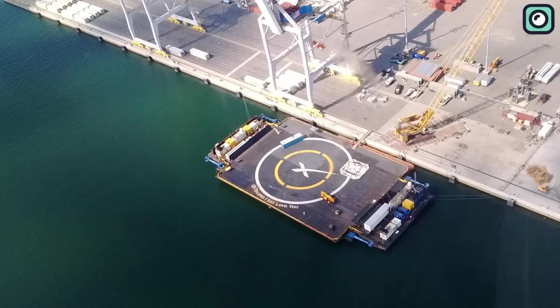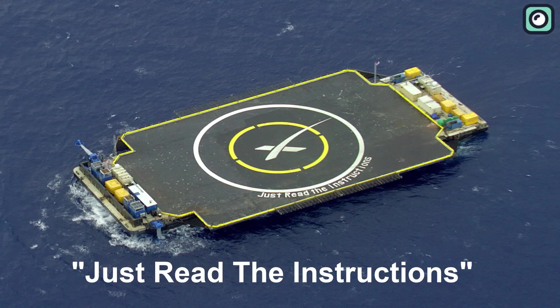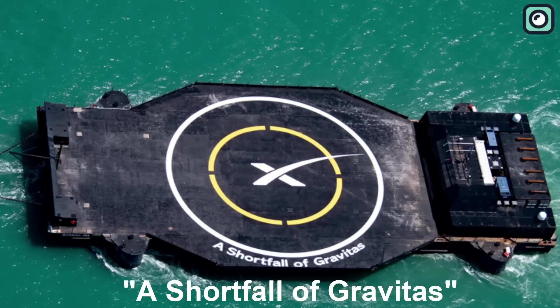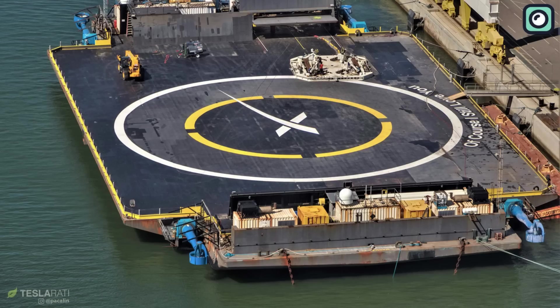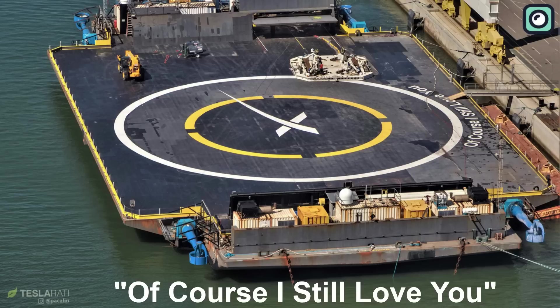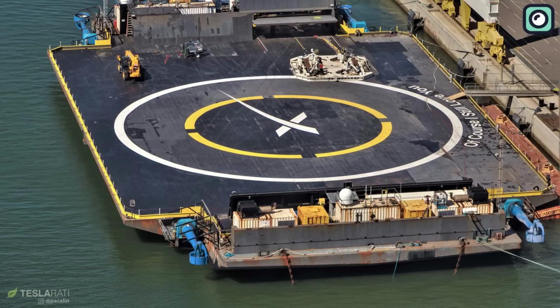SpaceX currently operates three active drone ships. Just Read the Instructions, or JRTI, clearly took its naming inspiration from every piece of flat-pack furniture ever, while A Shortfall of Gravitas, or ASOG, seems to be throwing subtle shade at its less technologically advanced maritime cousins. Last but not least, Of Course I Still Love You, or OCISLY, assures us that despite the tough exterior, even autonomous drone ships have a sentimental side.